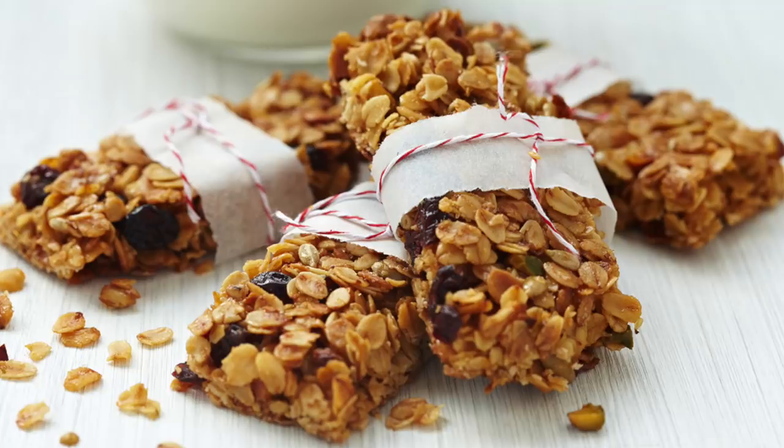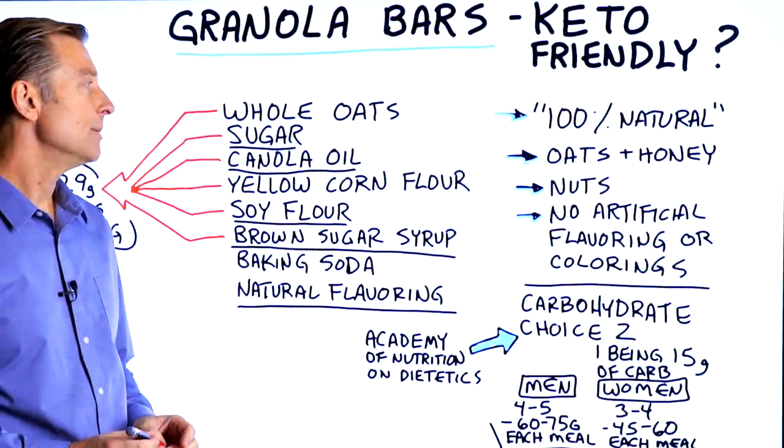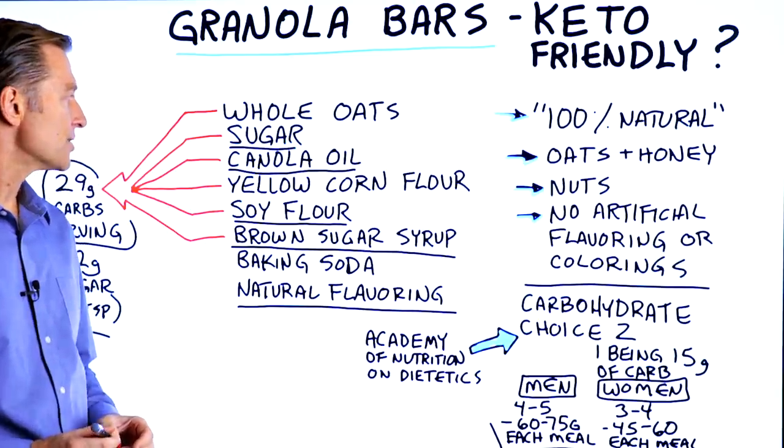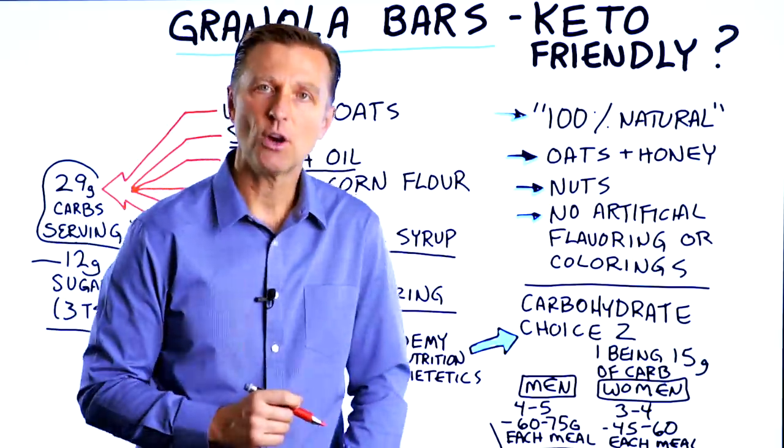So these somewhat natural granola bars might appear very natural, and maybe they are — but there sure is a lot of carbohydrate, and they are not keto friendly.